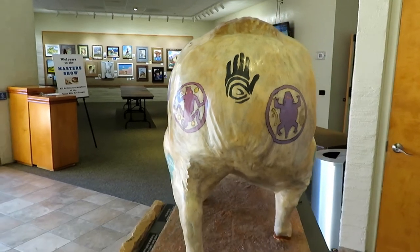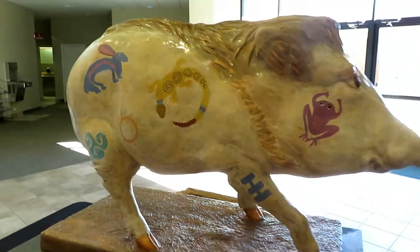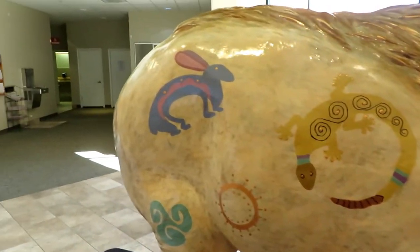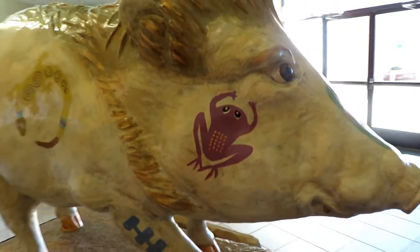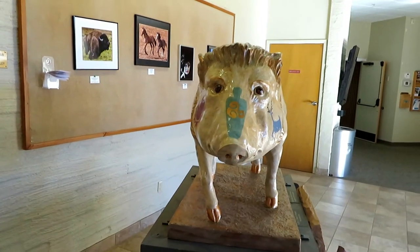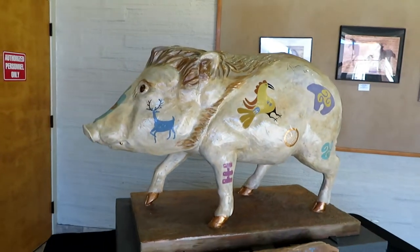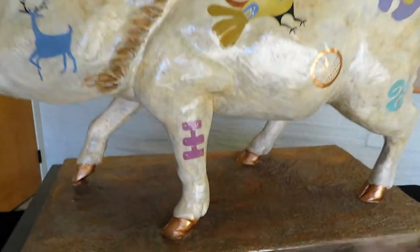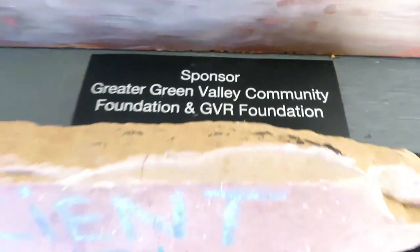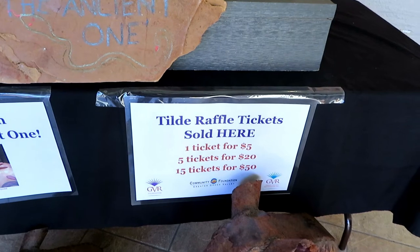Like the hand right there - it's like the Indians used to have on their horses when they went into battle. Here's Tilde - she's got a gecko right there and a rabbit and a little frog, and she's prancing on one toe. Here is the artist and here is the sponsor. They're also selling raffle tickets - I'm going to have to check into that. Anyway, there's Tilde!